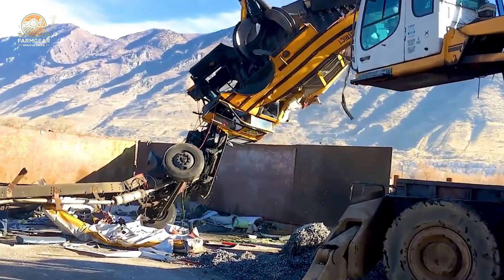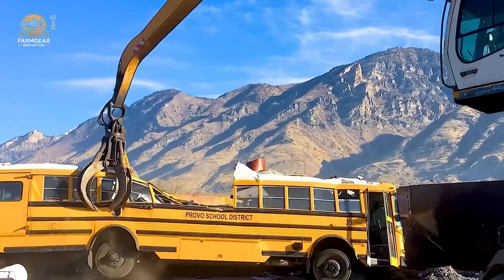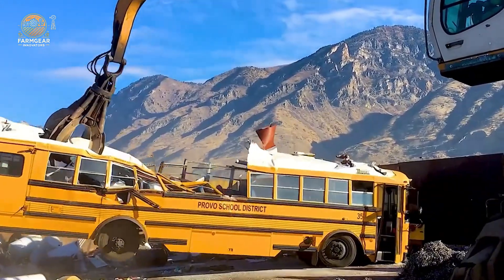When you see something this powerful, you can't help but think — that bus didn't stand a chance.